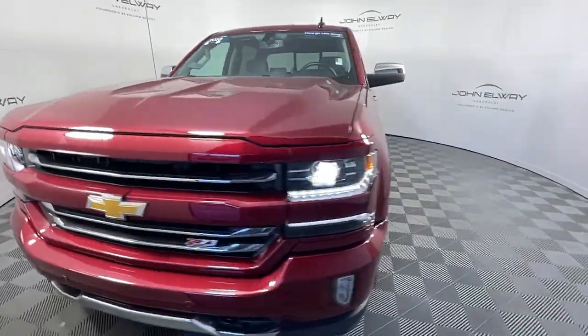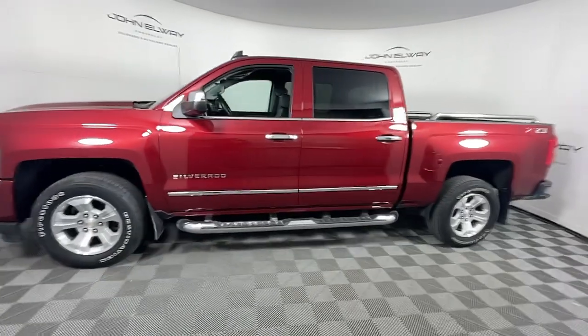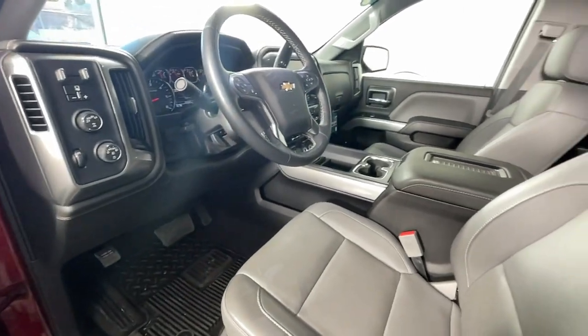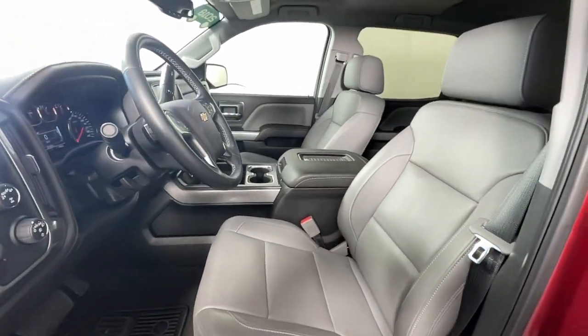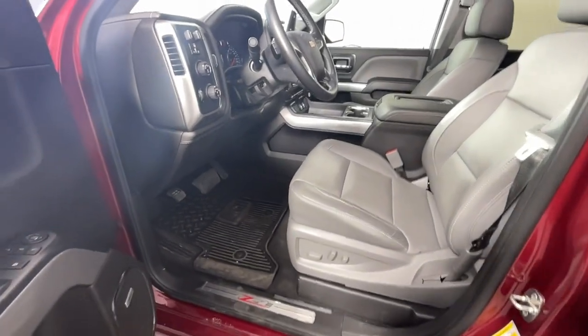These are just some of the great options this vehicle comes with: heated driver's seat, keyless entry, backup camera, premium sound system, power passenger seat, heated mirrors, fog lamps, satellite radio, remote engine start, and aluminum wheels.